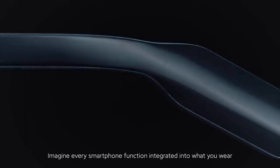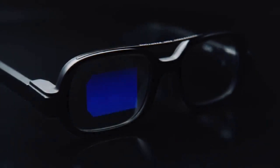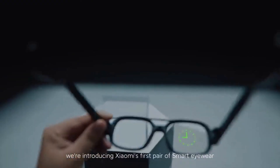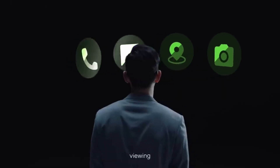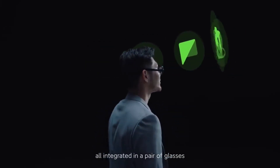Imagine every smart function integrated into what you wear. Today, we're introducing Xiaomi's first pair of smart eyewear. Calling, viewing, navigating, camera — all integrated in a pair of glasses.